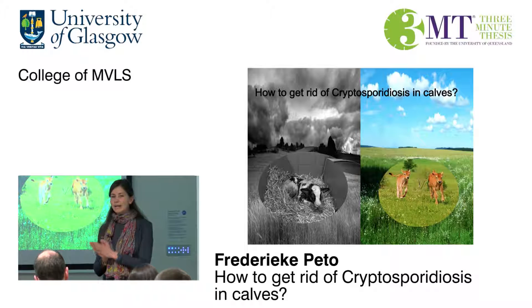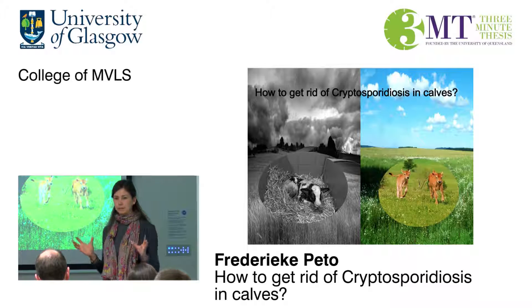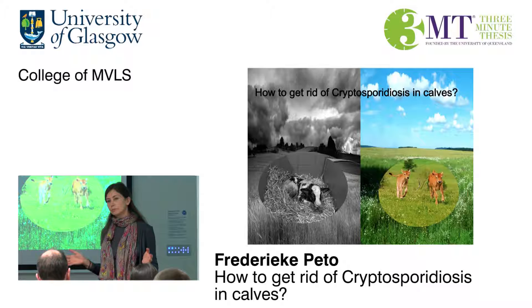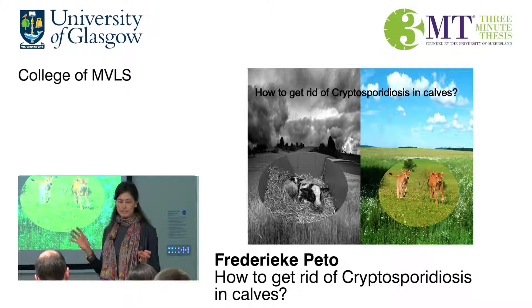So why is this zoonotic, potentially fatal pathogen still so widely prevalent on UK cattle farms, and where do the calves get it from? And why is it a problem on many farms but not on every single cattle farm?